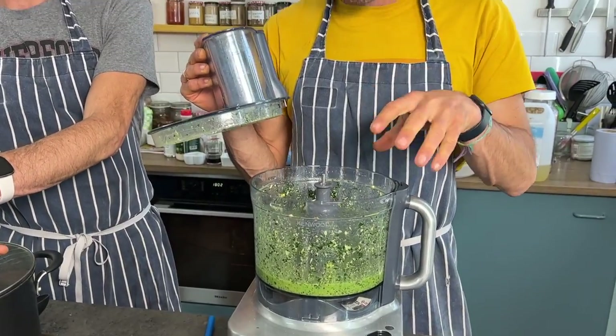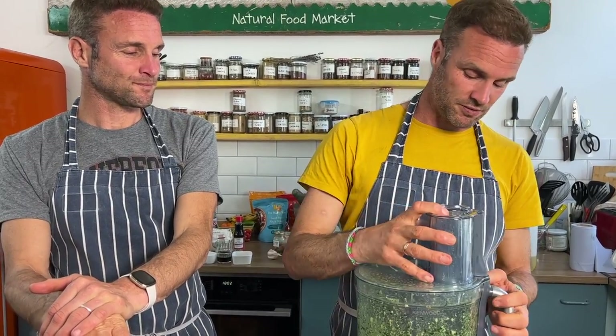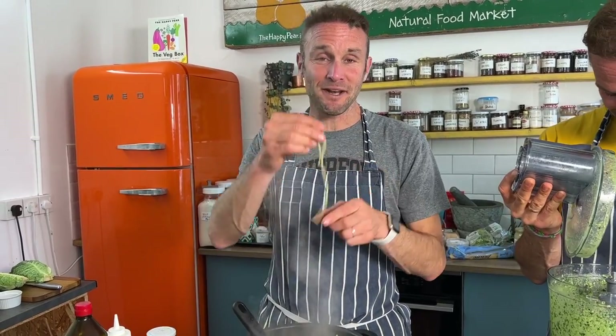Pesto is a personal thing — if you like a bitty texture, just pulse it. If you want it more homogenous — smooth, creamy, uniform in texture — blend it longer for a more vibrant green color. This is great, and my kids love it.